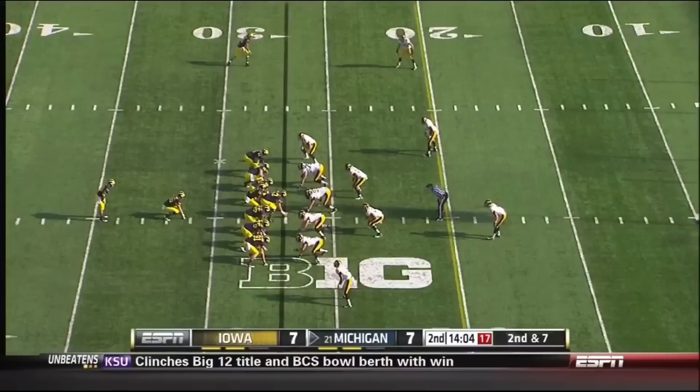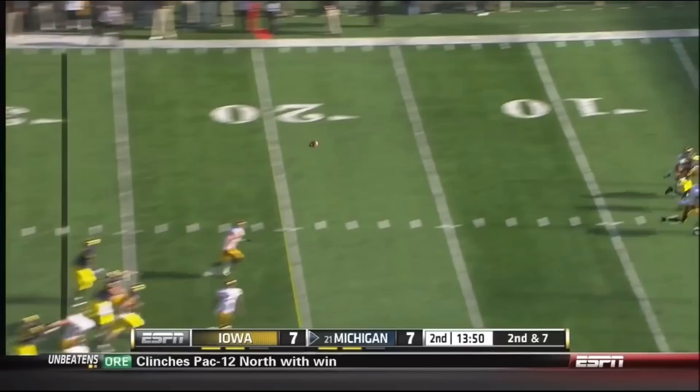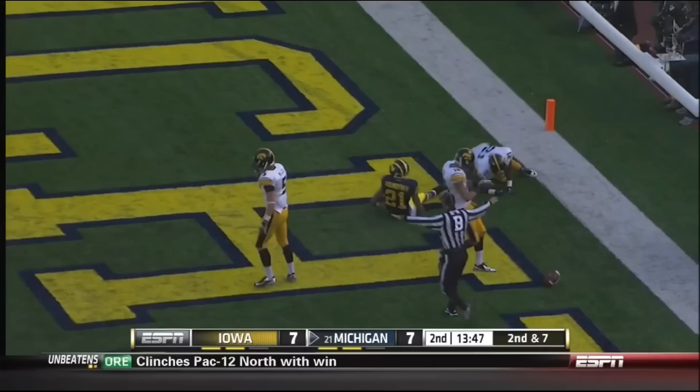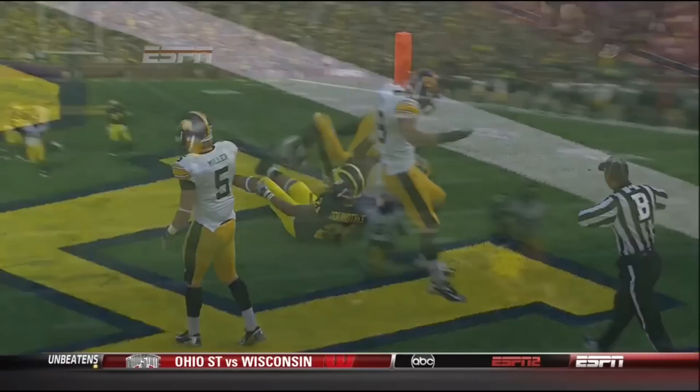You can get a sense for Devin Gardner's arm strength. Gain of 10, so second down and seven. Gardner, four of five passing so far. Gardner to the air again into double coverage — incomplete, intended for Roundtree as well. Nico Laws just started playing last week for the first time, and that is very well defensed. Micah Hyde — you're not going to run by Hyde, he's very fast, very quick. And that's a good defensive play from Iowa.